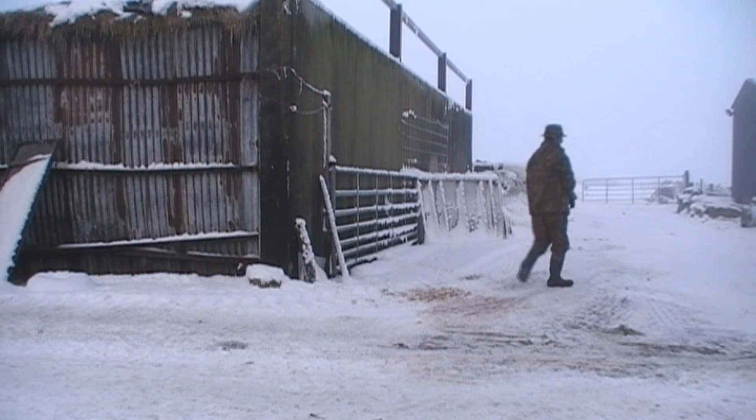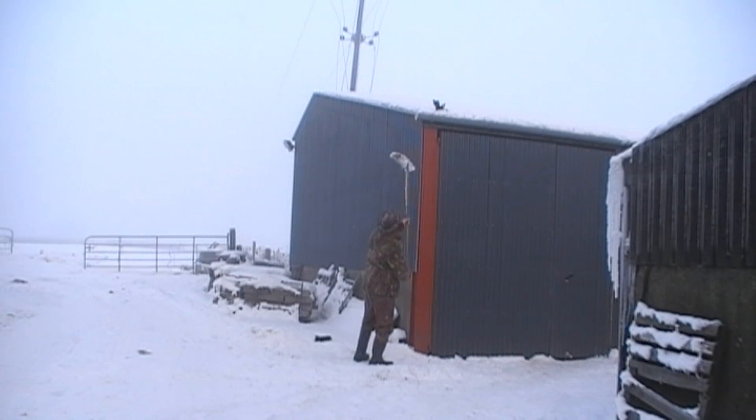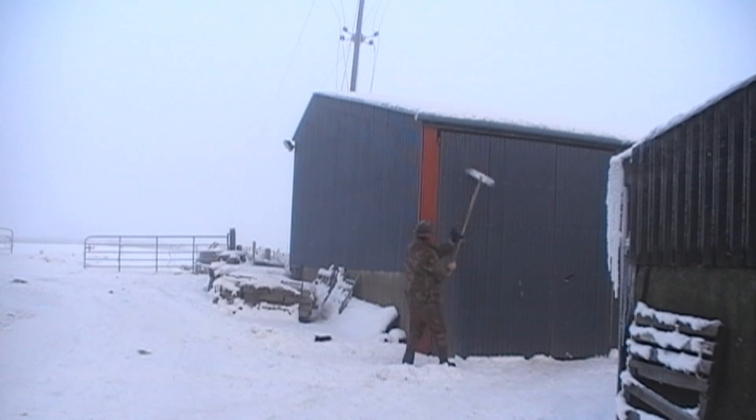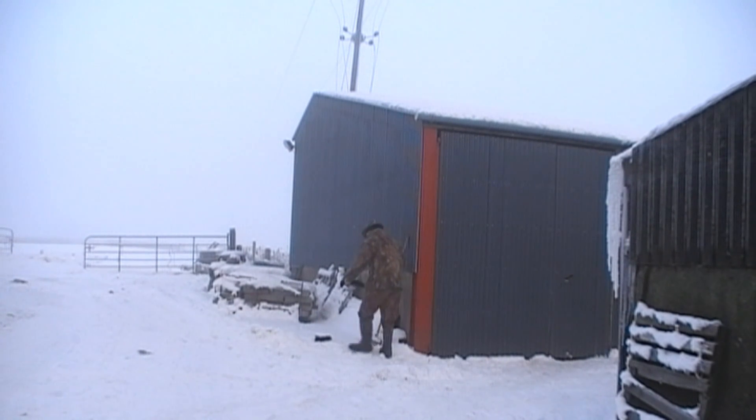Whenever you're shooting around farms and you're finished, always try and retrieve whatever you've shot. Farmers don't like seeing vermin, but they don't like seeing dead things lying around their yard either. So always tidy the place up after you.